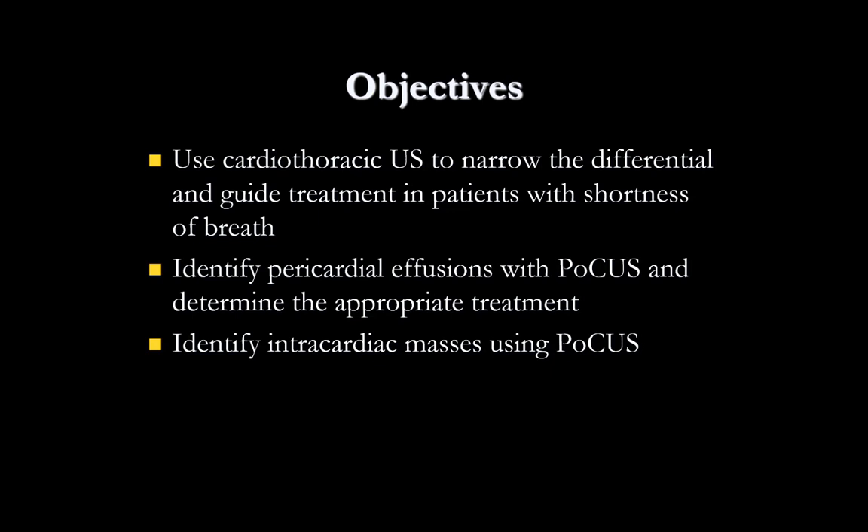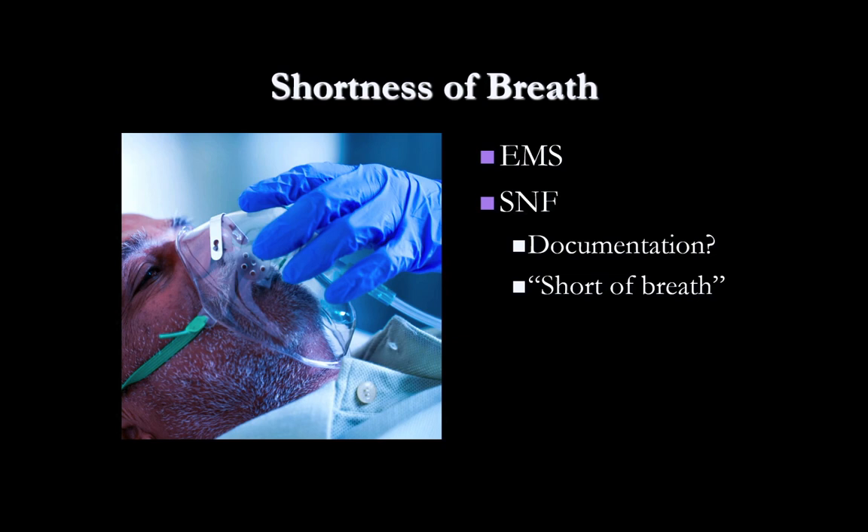Our objectives today are: to use cardiothoracic ultrasound to narrow the differential and guide treatment in patients with shortness of breath; to identify pericardial effusions with POCUS and determine appropriate treatment depending on the effusion; and also to identify some intracardiac masses.